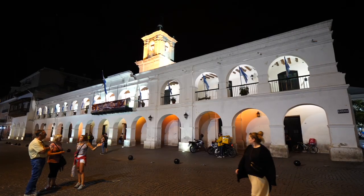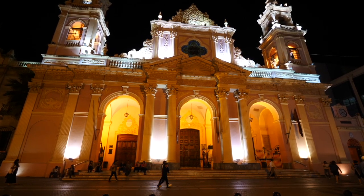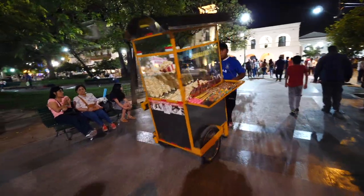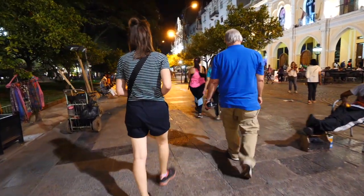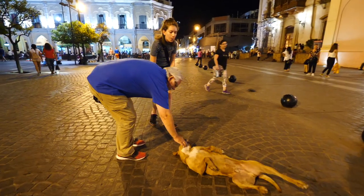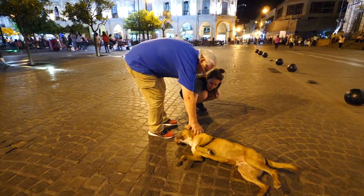That is a little taste of our time in and around Salta. We hope you guys enjoyed exploring this part of the country with us. If so, we invite you to hit that subscribe button and join us as we head even further north. Next up is the province of Jujuy. See you tonight. Bye.